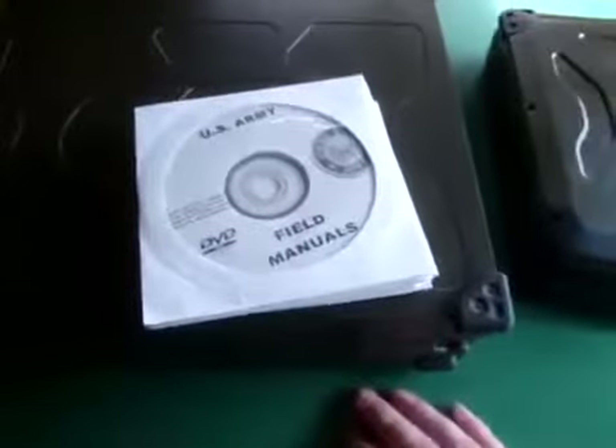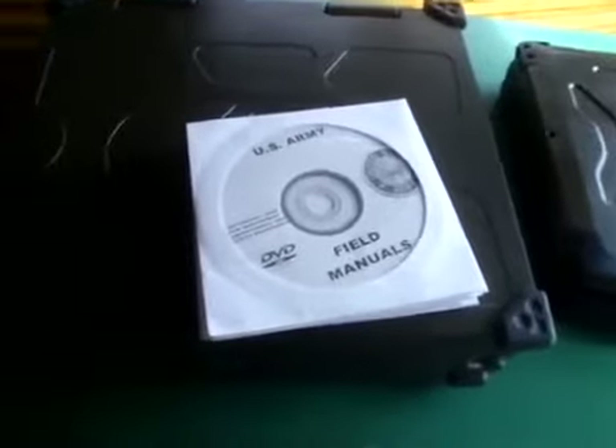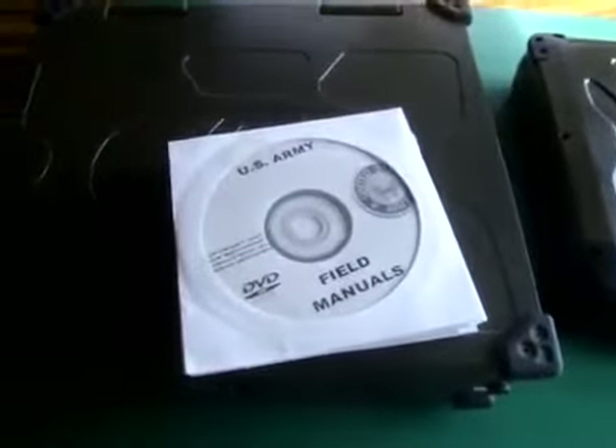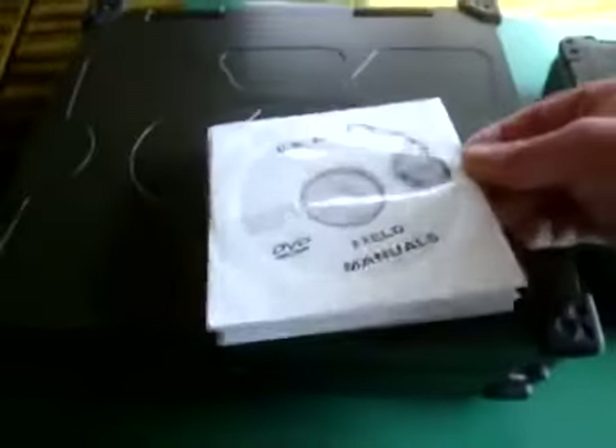This is if you're trying to have a survival laptop, a deployment laptop, or a data unit that you can carry. It's like a portable library that's ruggedized. This is some of the stuff you can get.